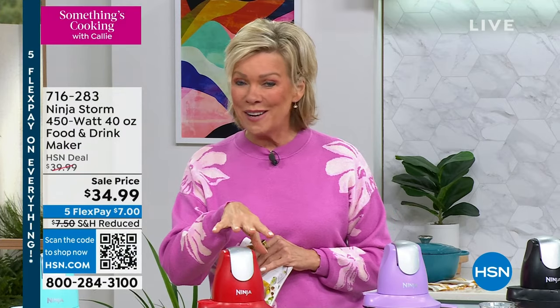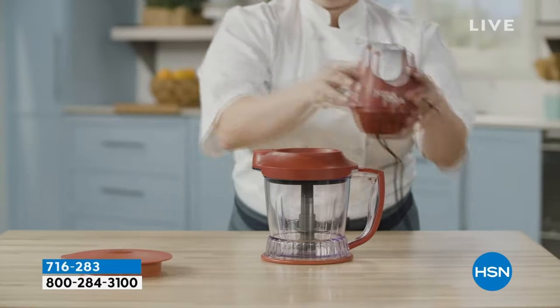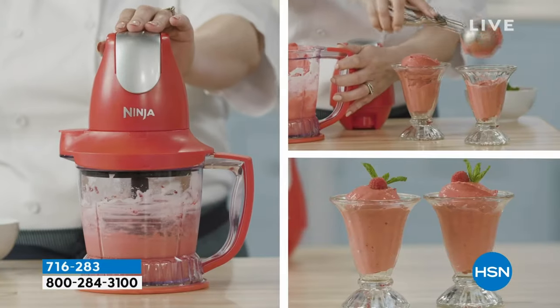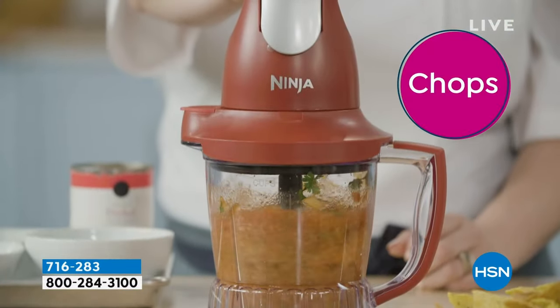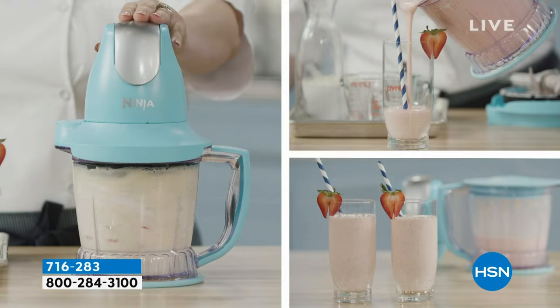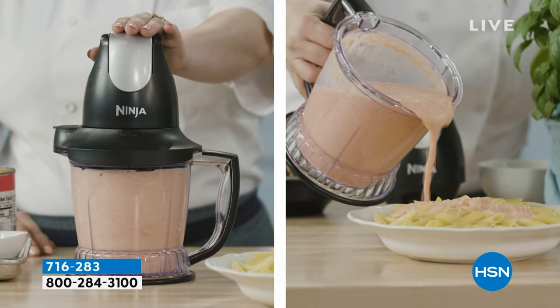Take advantage especially while it's on sale. That QR code on your screen is the fastest way to get through — it's slamming busy as always on this product. Just back in stock since the holidays. If you got it as a gift, I know you're using it constantly. One touch — no knobs or buttons to figure out. That's why the Storm is everyone's favorite: it's so easy to use. You don't have to memorize anything, no dials — just the one button on top. Push down to pulse or hold down to blend.